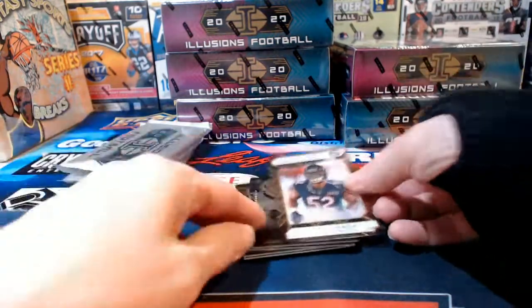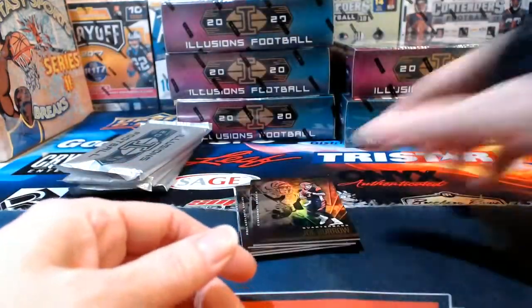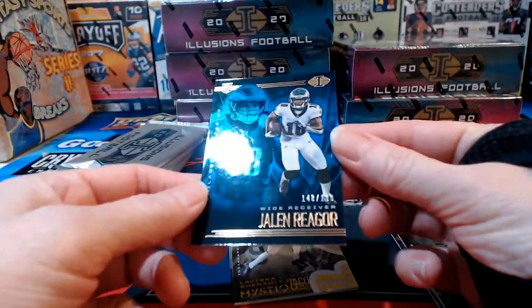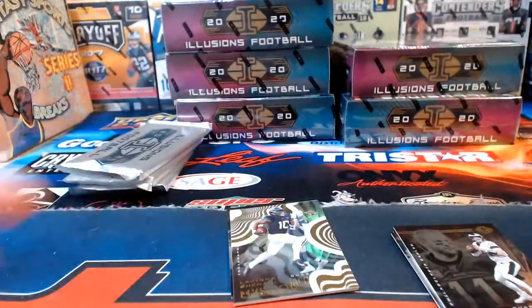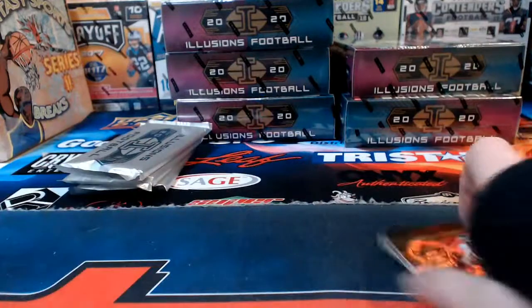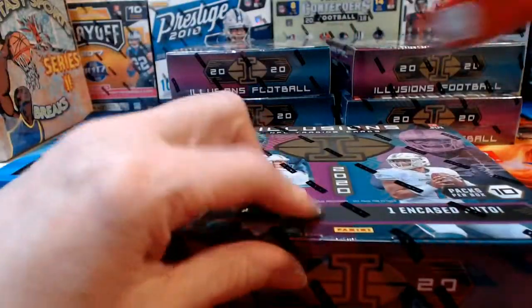Khalil Mack for the Bears. Another Burrow base rookie. Jaylen Reagor to 199 for Philadelphia the Eagles. Shenault for Jacksonville. That box is in the books.